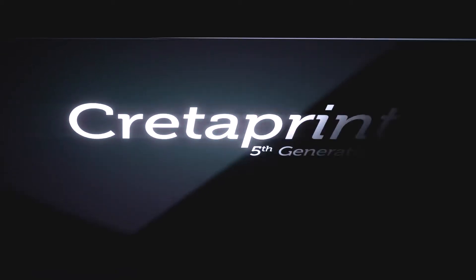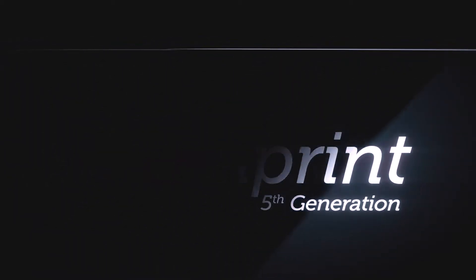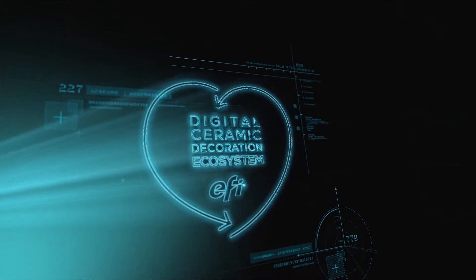Say hello to a new generation of digital ceramic printers from EFI. We proudly present our Printing Platform 5 — a complete line of printers based on our digital ceramics decoration ecosystem.